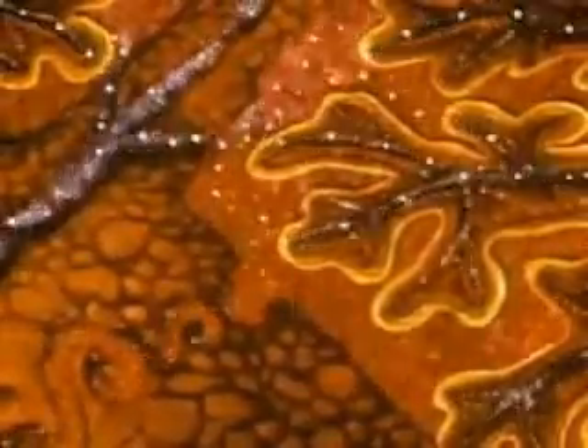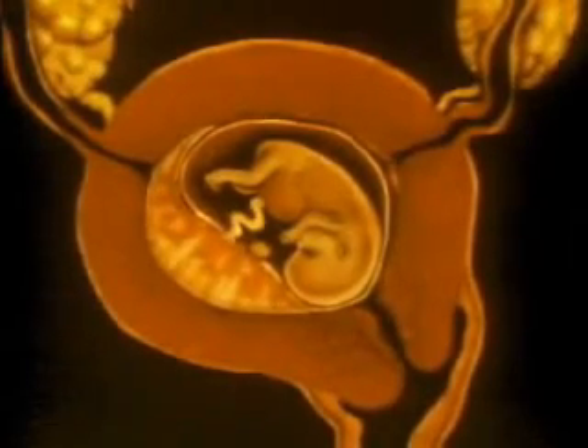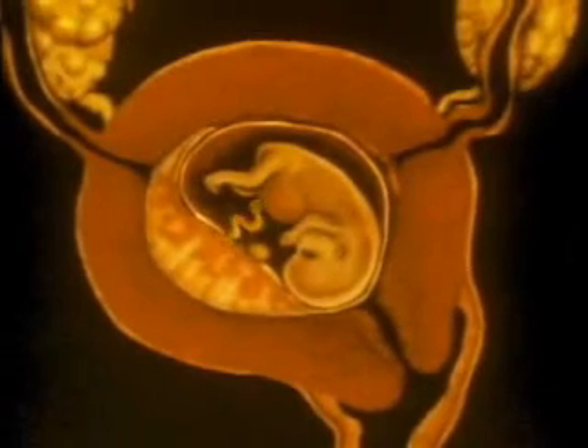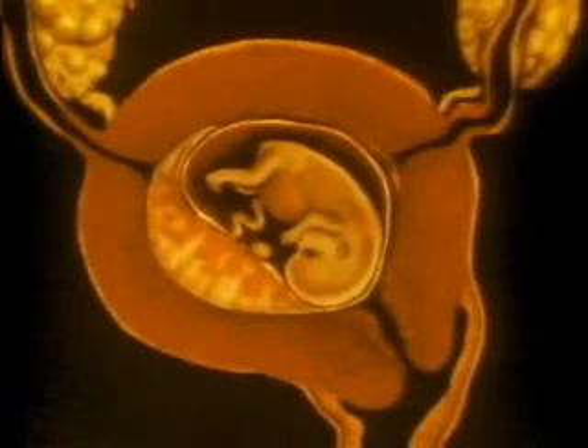It shares only half of its genetic constitution with its mother. From the placenta emerges the umbilical cord, which leads to the abdomen of the fetus. When the cord is removed at birth, the belly button is created.